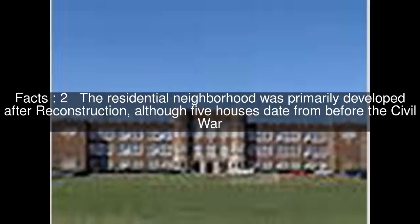The Wood Avenue Historic District is a historic district in Florence, Alabama. The residential neighborhood was primarily developed after Reconstruction, although five houses date from before the Civil War.